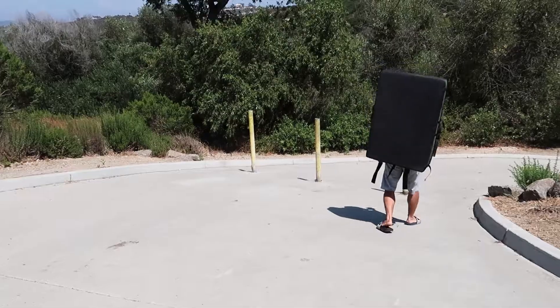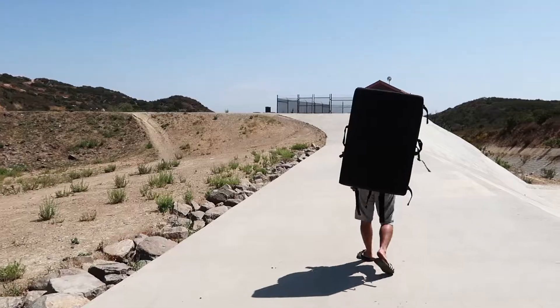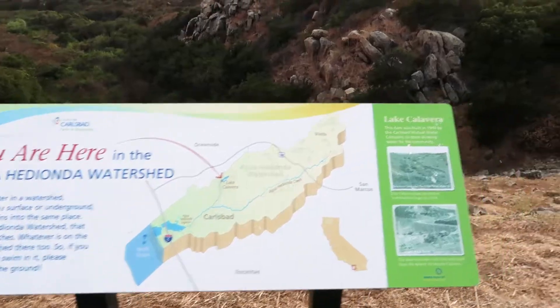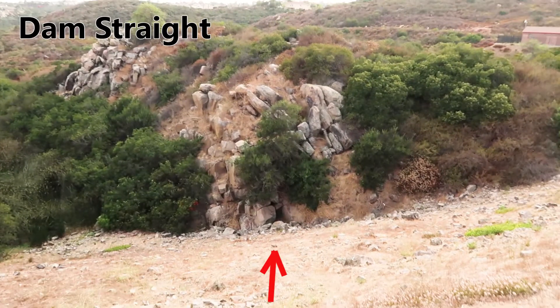Now we will head down the main trail to get to the Dam Straight area. The approach is going to be less than 10 minutes, but there will be a steep downhill at the end and you will have to diverge from the main trail to get to the boulders.